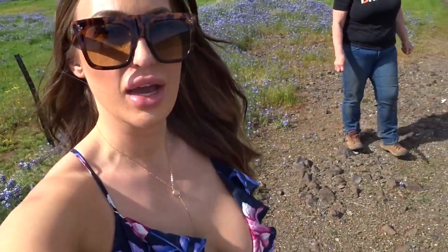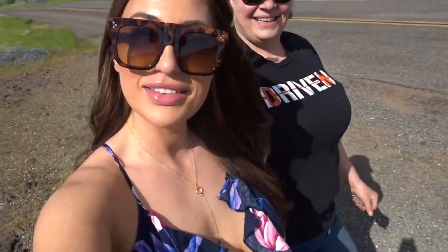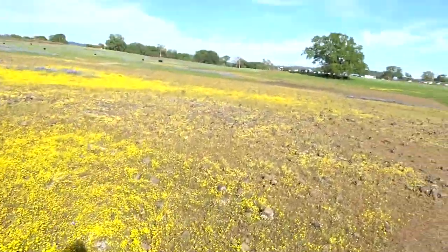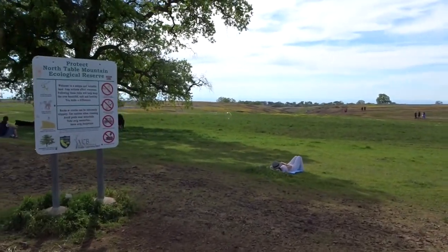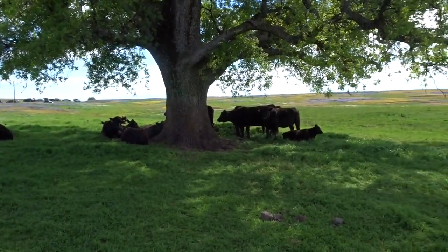We made it! This place is so gorgeous — these colors are just unreal. I just changed in the back of the car into this dress and we're gonna go back to where the people are, where there's no fence so you walk around in it. We're gonna go find a good spot to film. So pretty. These cows are just chilling out here — kind of unreal.